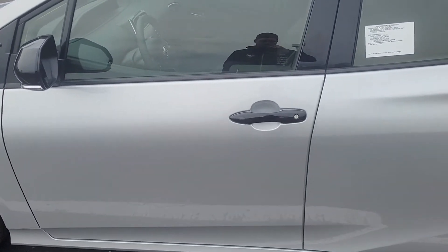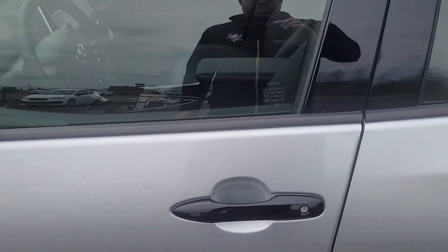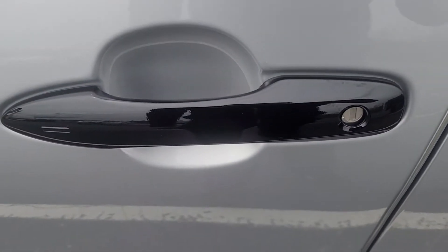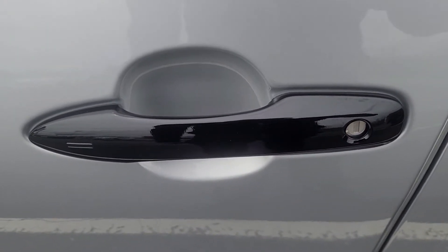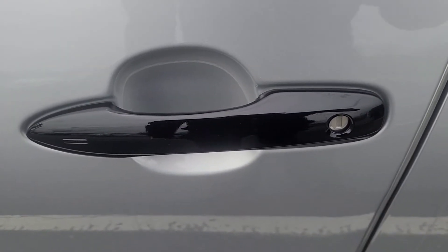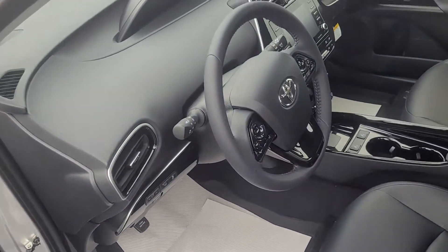Something else that's pretty cool on this Toyota Prius is it does have keyless entry. So as long as you have the key somewhere on you — in your pocket or possibly in your purse — the vehicle will automatically unlock for you.